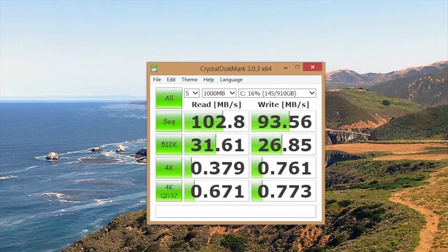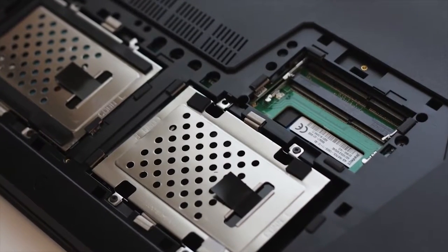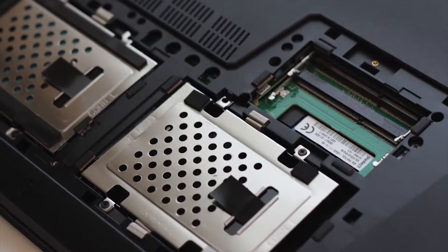This laptop features a 1TB hard drive running at 5,400 RPM. Testing with CrystalDiskMark: sequential read speed of 102.8MB/s and sequential write speed of 93.56MB/s. For better performance, you can either upgrade the main hard drive to an SSD or use the secondary hard drive slot to add an SSD.